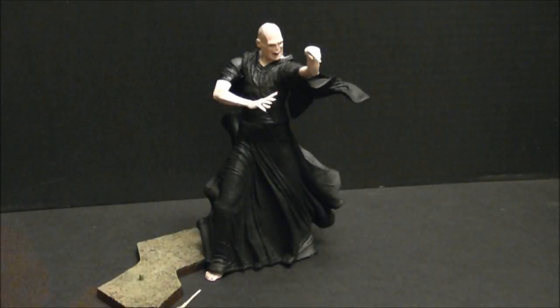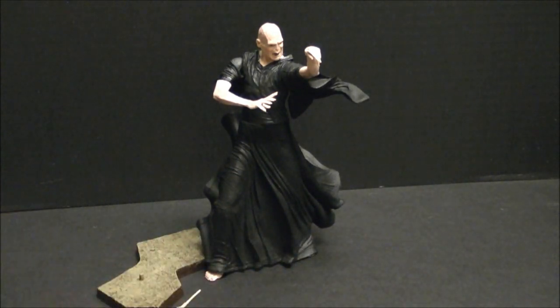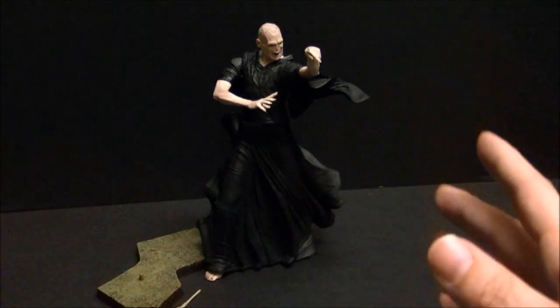Let's start by reminding ourselves that this is a NECA figure, and so there are certain things you just have to expect. But even taking that into account, I have to say Voldemort has a lot of shortcomings that are really, very disappointing. For fans, you'll probably love having this figure on your shelf next to your collection of books. But for me, I would have liked a little more — just one of any of the following.